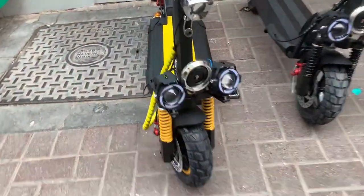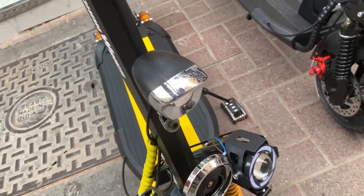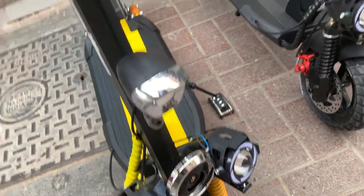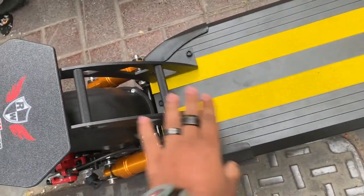This is the latest version and it also has the DK20 horn — this is a loud horn, as you can see it's really very loud.